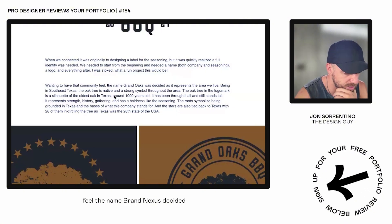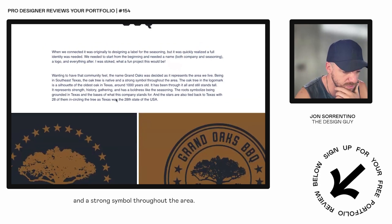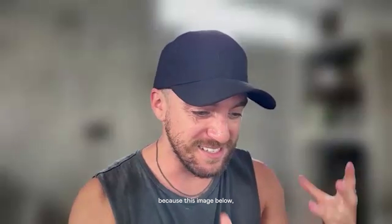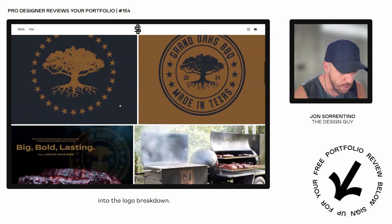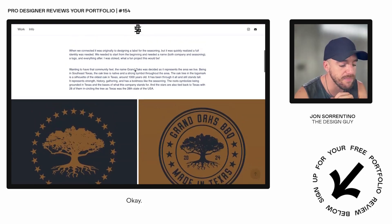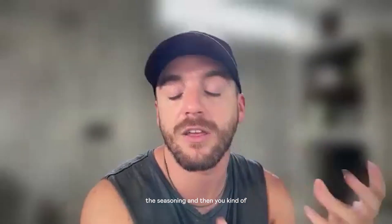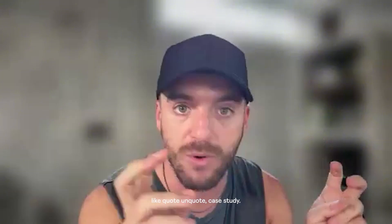Did the seasoning lack visual uniqueness or a brand identity before you picked this project up? The name Grand Oaks was decided as it represents the area — being in Southeast Texas, the oak tree is native and a strong symbol throughout the area. I read that first paragraph and then I wanted more, because this image below it pushes down the next bit of information I'm looking for. The first thing I would do is move that second paragraph to the top, to introduce the seasoning and get into the problem — that needs to set the tone for this case study.